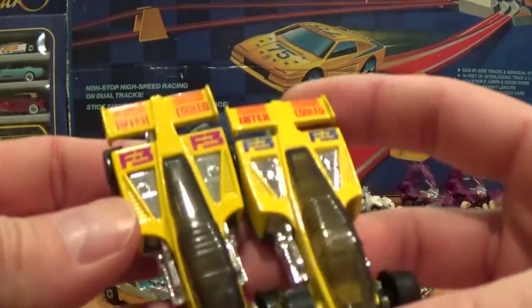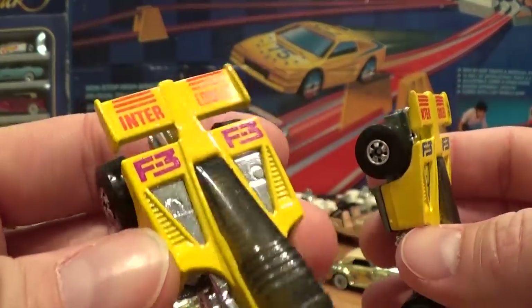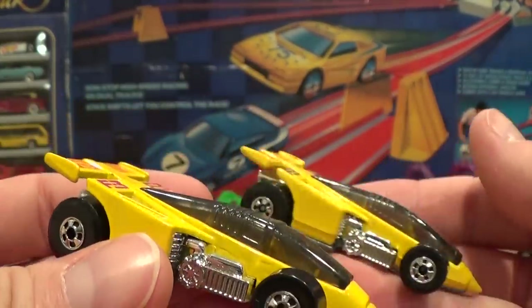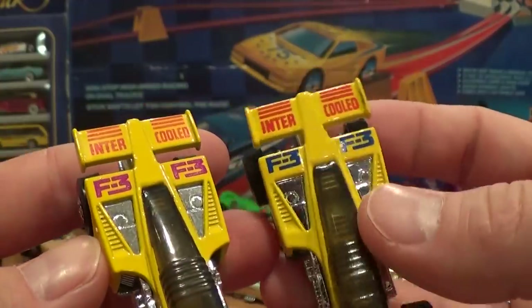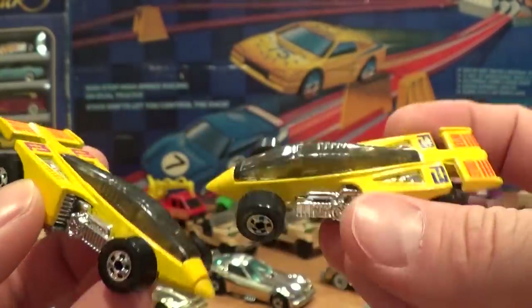The Shadow Jet is commonly found with the purple-mauve 'F3 Intercooled' printed on the rear fin. Much harder to find is the version where 'F3' is printed in blue — much harder to find.